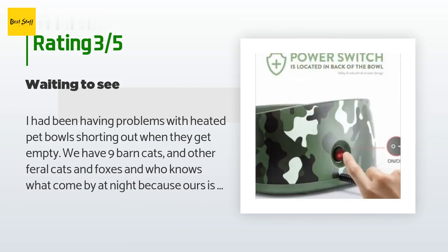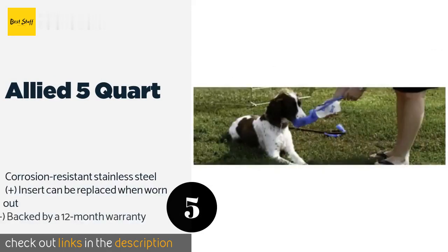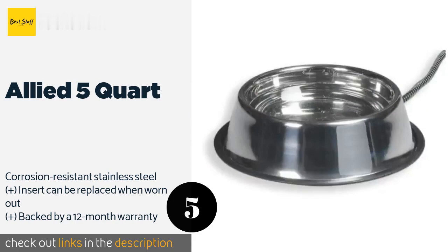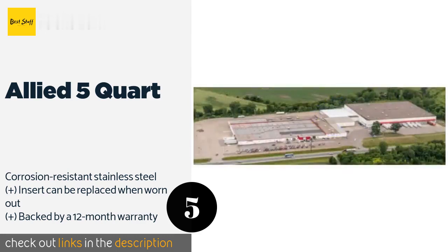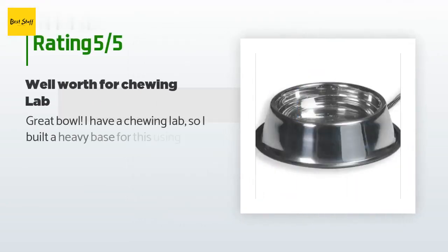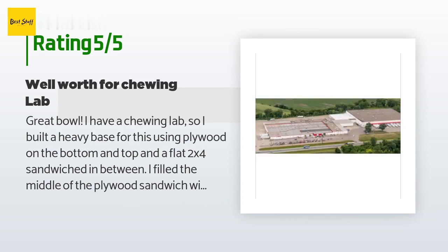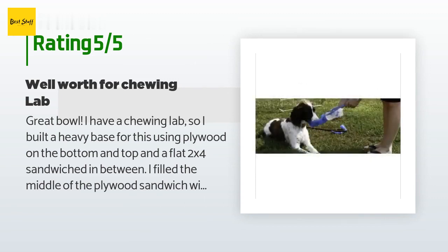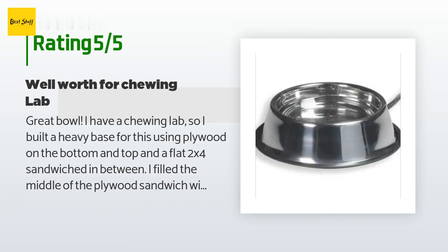The next product is the Allied 5 Quart. The Allied 5 Quart features a rubber bottom that helps prevent your pooch from pushing it around when drinking and sending water everywhere. It is a nestable design that allows for easy stacking should you decide to buy several for all your pets. This product is available on Amazon for $58, with an average 3.7 stars from more than 65 customer reviews. A customer said: "Great bowl — I have a chewing lab, so I built a heavy base for this using plywood on the bottom and top and a flat 2x4 sandwiched in between, filled with red bricks. I then placed this bowl on top and screwed 2x4s around it to secure the bowl to the heavy base."